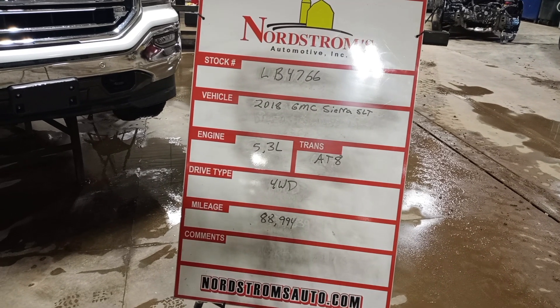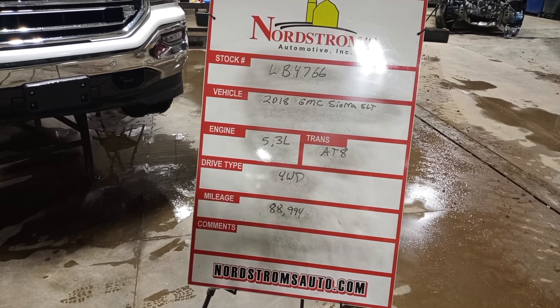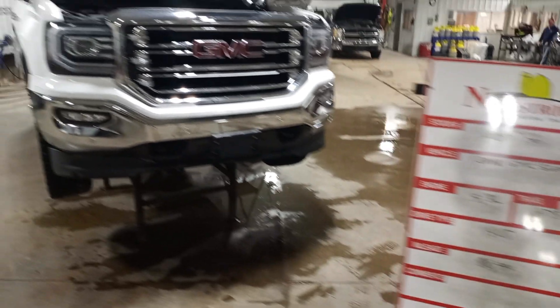Stock number LB4766, 2018 GMC Sierra SLT, 5.3 liter automatic 8-speed, four-wheel drive with 88,994 miles. White color.